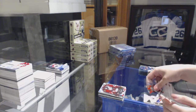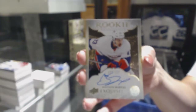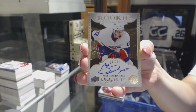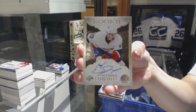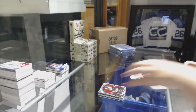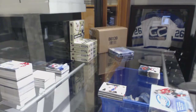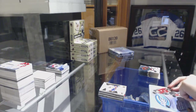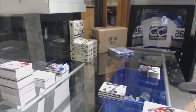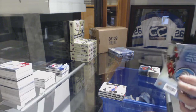Oh, nice — Exquisite Rookie Signatures, numbered at 225 for the New York Islanders, Matthew Barzal. This case has been pretty good — two boxes to go. And we did have someone guess Barzal. Yeah, it's a good one.